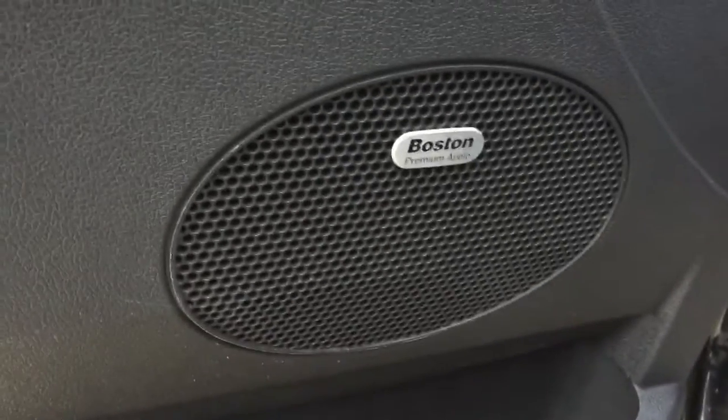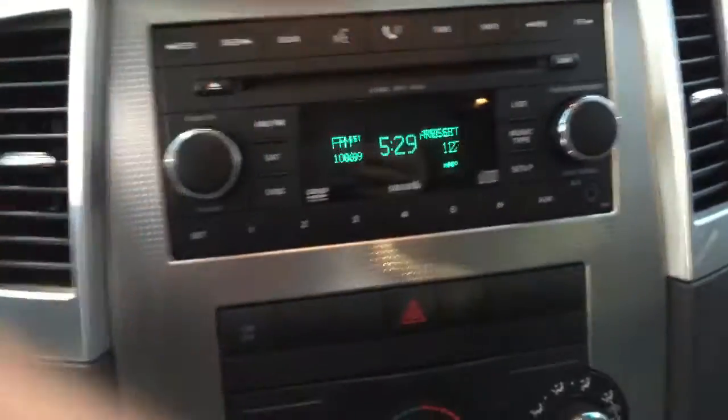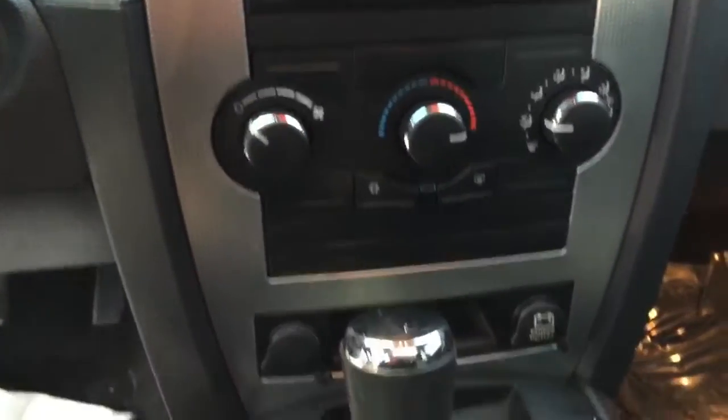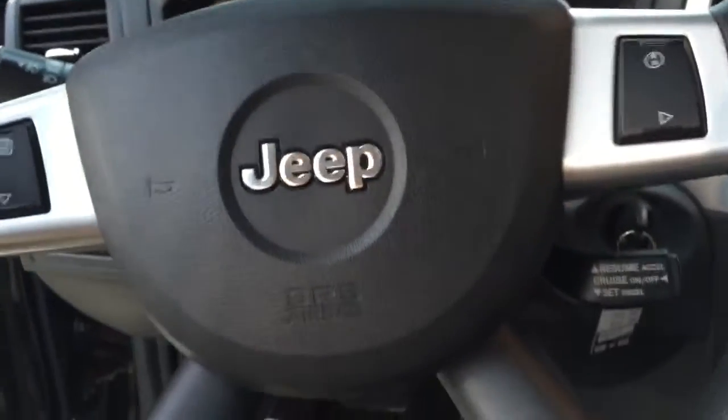It does have the Boston Premier Audio. It's a 2008 so it's a little bit older, but it definitely has the auxiliary port right here, so you can plug in your phones, iPads, MP3 players. It also has a sunroof up here, which is super exciting, and very nice cruise control.